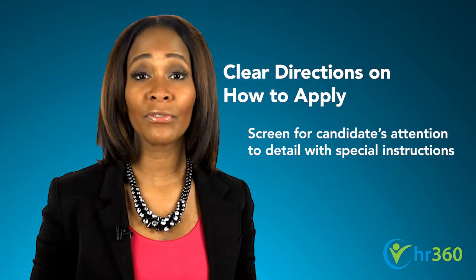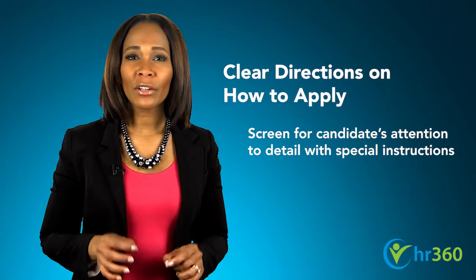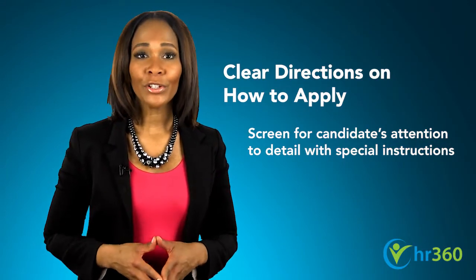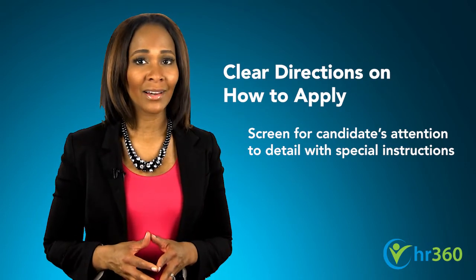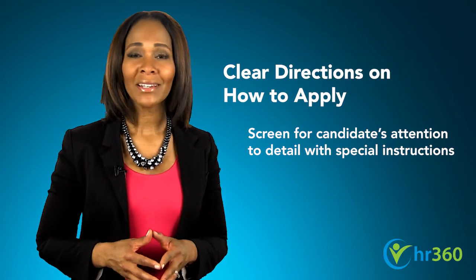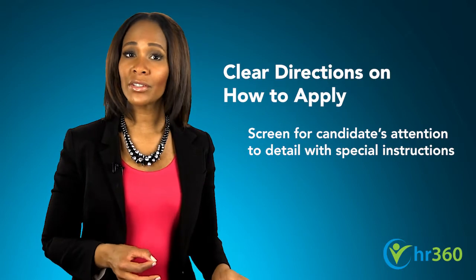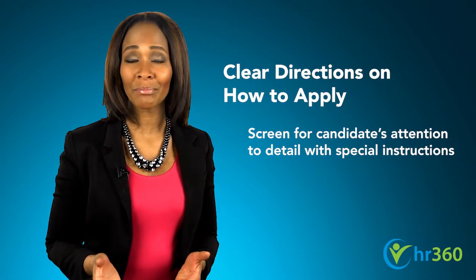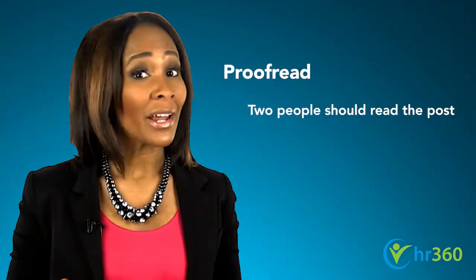A candidate's ability to follow your instructions is your first screening tool. And if you're looking for a detail-oriented applicant, here's a tip: within your job posting, include instructions to copy and paste a specific line — such as 'Attention to detail is a very important part of the job' — in a cover letter or email. If the candidate includes this sentence when applying, you know they have paid attention to detail. If they omit it, you can weed them out instantly.